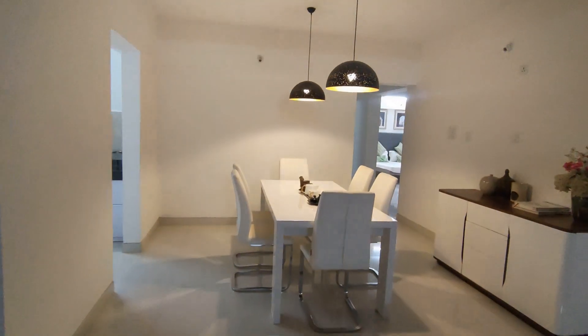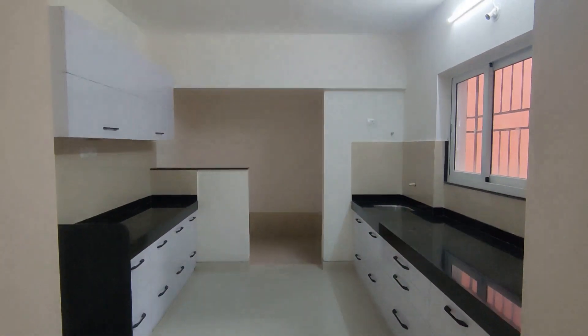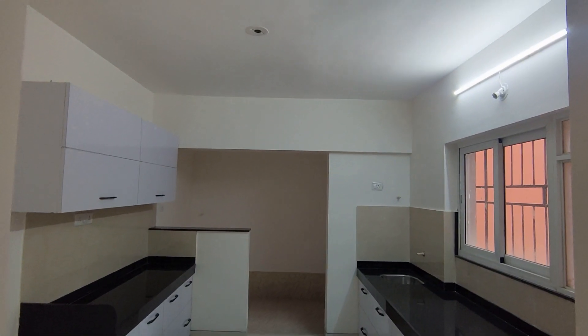Right in front of the dining space is your kitchen, 11 by 10, with two parallel platforms and an enclosed dry balcony of 10 by 4.